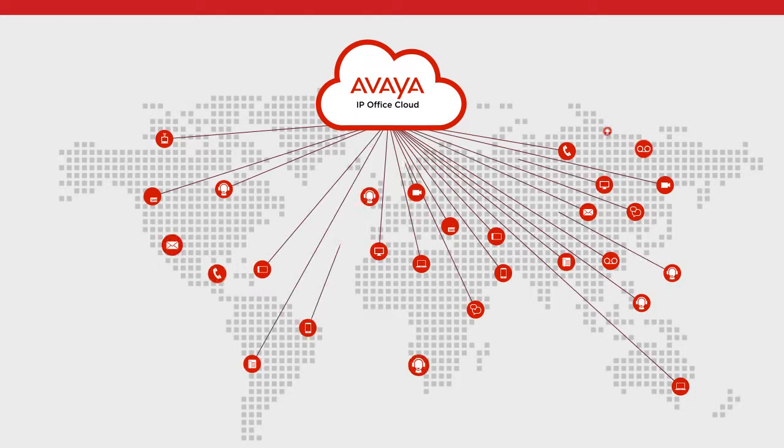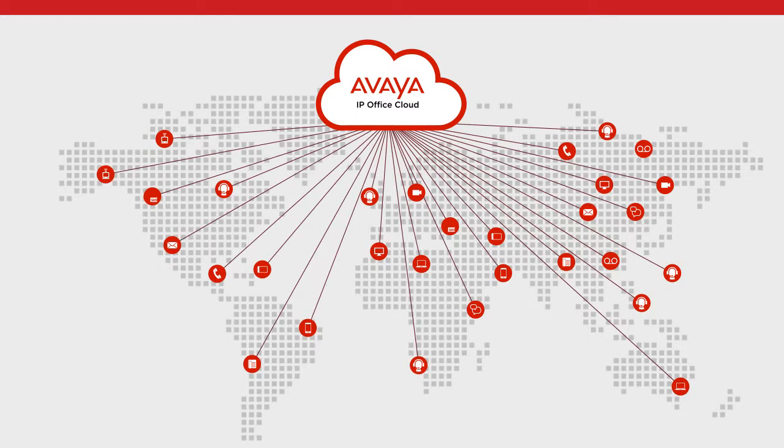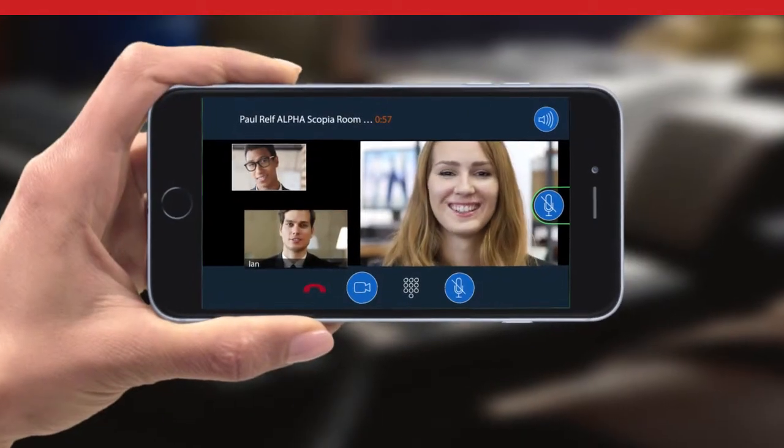Unify all your communications, messaging, mobile phones and more. Make it easy to collaborate on any device.